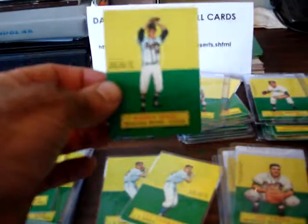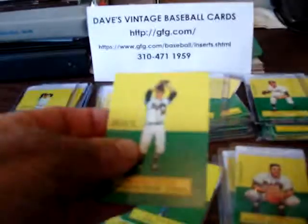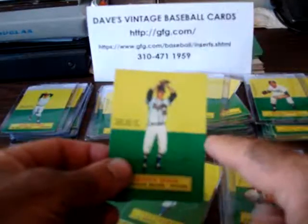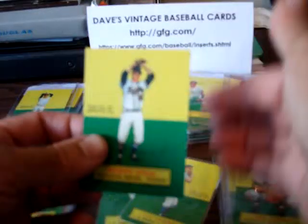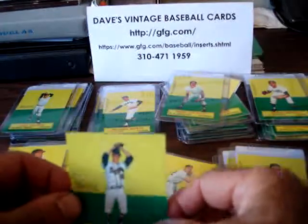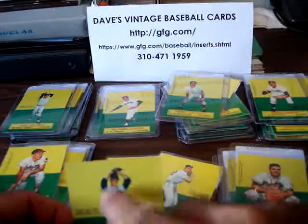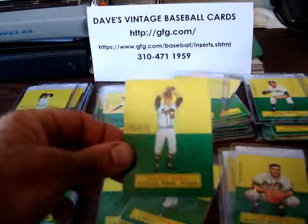If you take a look at these cards, the reason they got their name as Stand-Ups is that these are actually die cuts and there's a fold line right here. What you would do is pop this part out, fold the yellow back, and it would actually stand up and the player's outline would be raised up — hence the name, the Stand-Ups.